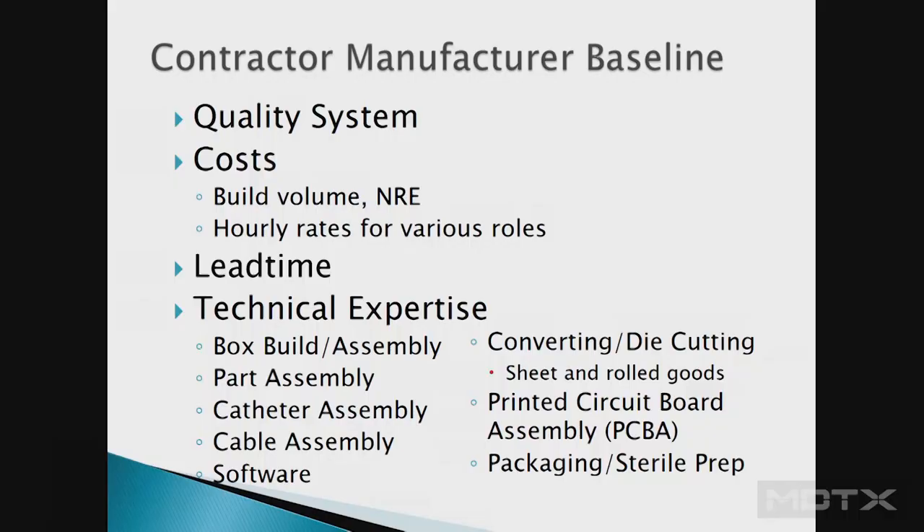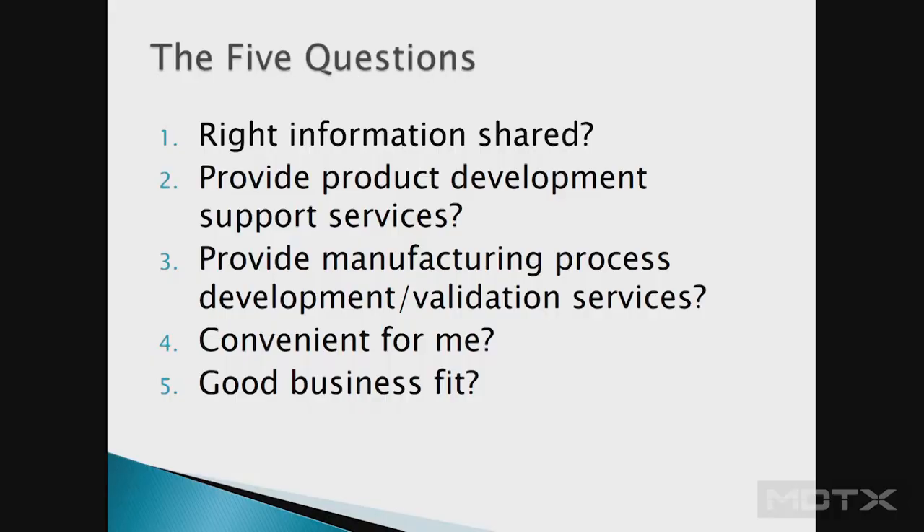There are many types of contract manufacturers — doing box builds, hard assembly, catheter assembly. At Innovize we do converting, high-volume film roll converting, printed circuit board assembly, sterile packaging and prep. But those are just the baseline. We're going to go through five questions: the right information being shared, what product development services they provide, what contract manufacturing services they provide, whether it's convenient for you, and whether it's a good business fit.